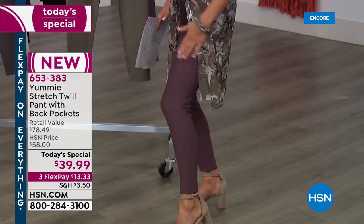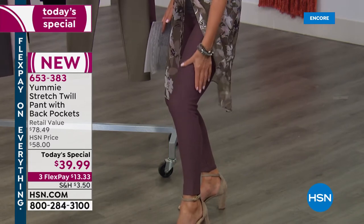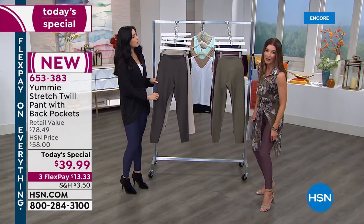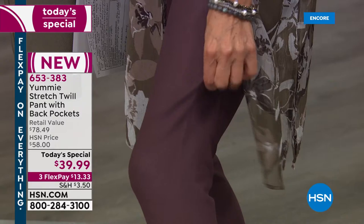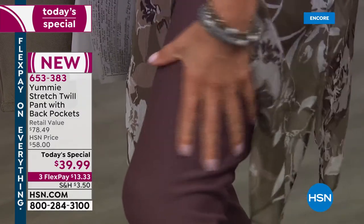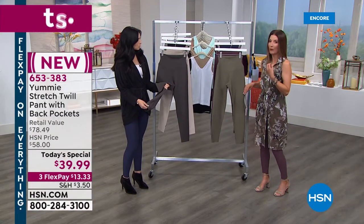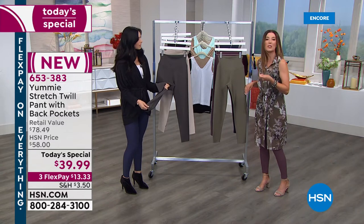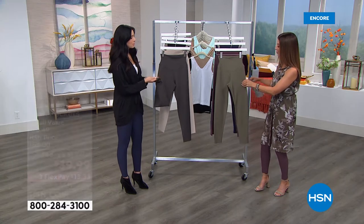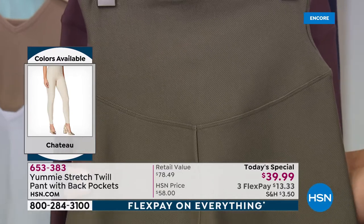These are nice and dense — a nice fall fabric. They have a weight and a wonderful thickness to them that I think is really slimming as well as giving you great coverage. They're not revealing and they don't show any lumps and bumps. In fact, they're going to smooth all of those out and really give you this wonderful twill, which we've never done before in a pant. Such a great new fabric.